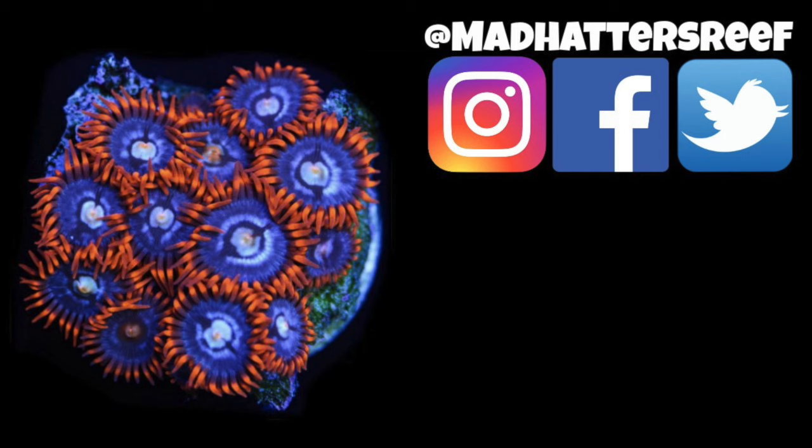All right folks, that's going to do it for this one. If you enjoyed it, make sure you hit the thumbs up, and if you want to dive a little bit deeper into the subject of saltwater fish, check this video out. I will see you over there.